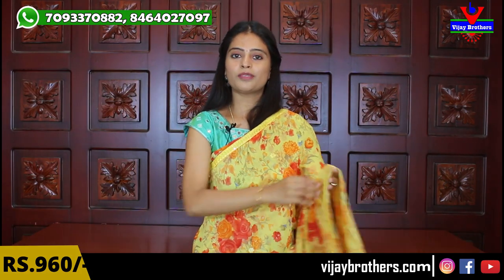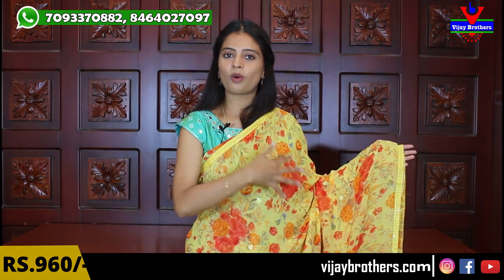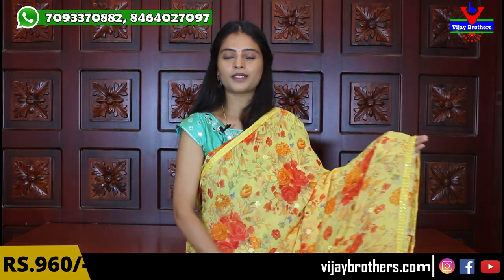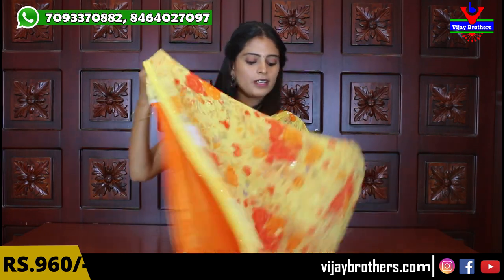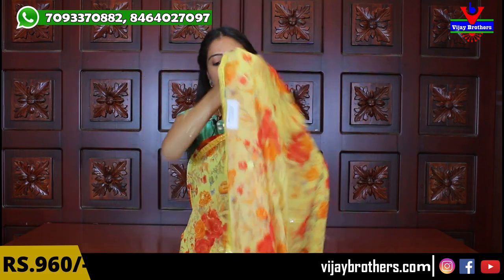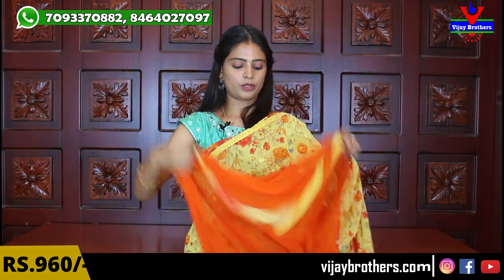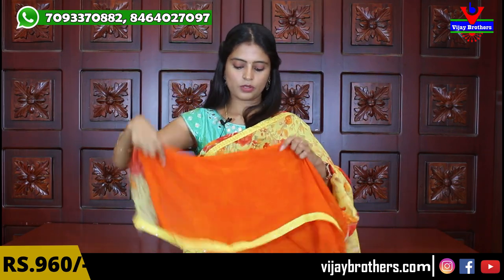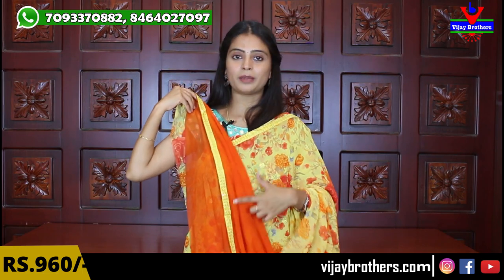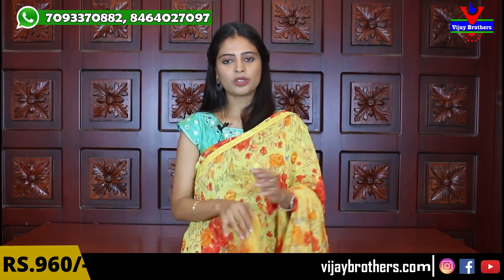Next color is yellow with orange. Both sides have the same thread work borders. The sari has yellow with orange florals — beautifully elevated. Thread work throughout the middle as well. Running pallu with three-sided borders. The blouse is a contrast orange blouse. The borders from the sari are repeated on the blouse. Same price — ₹960.